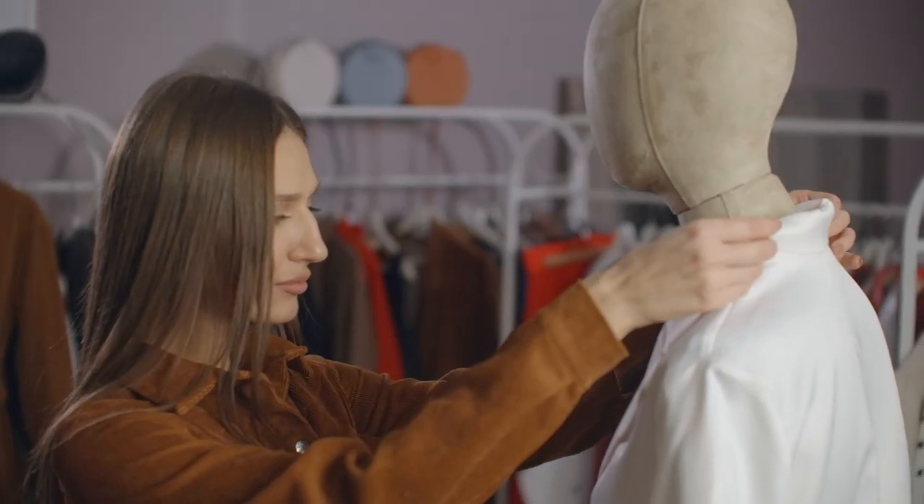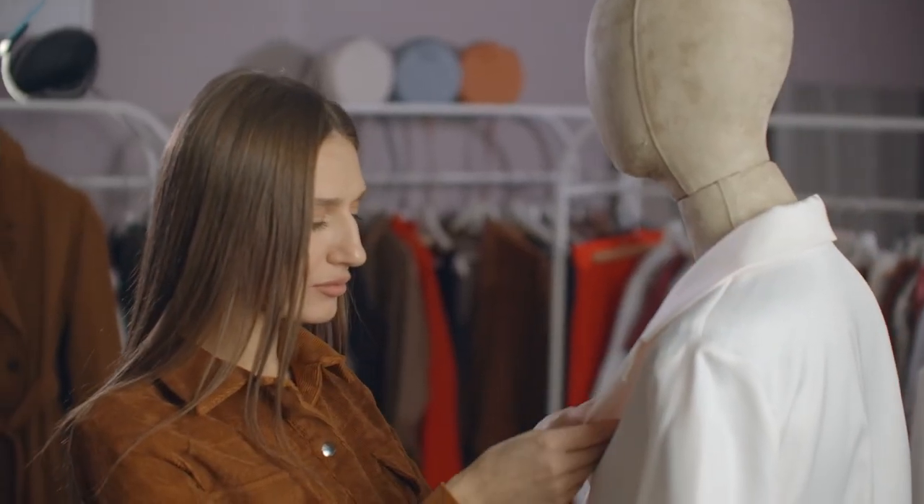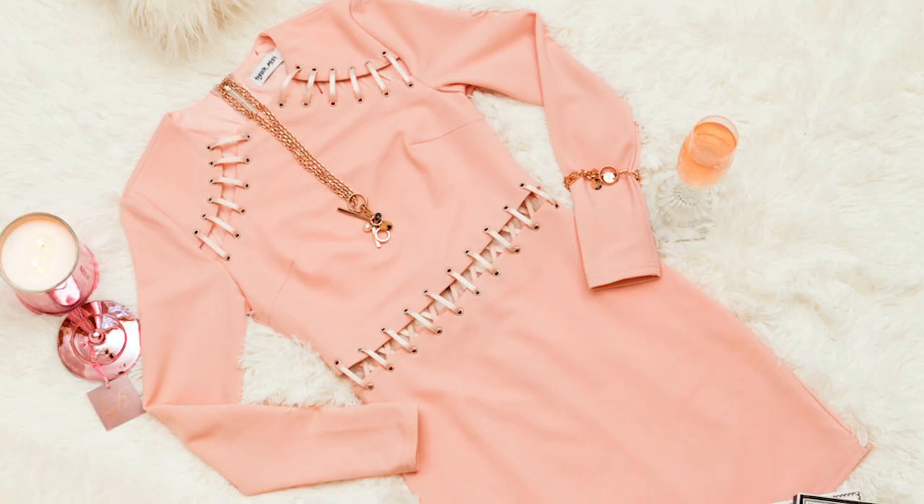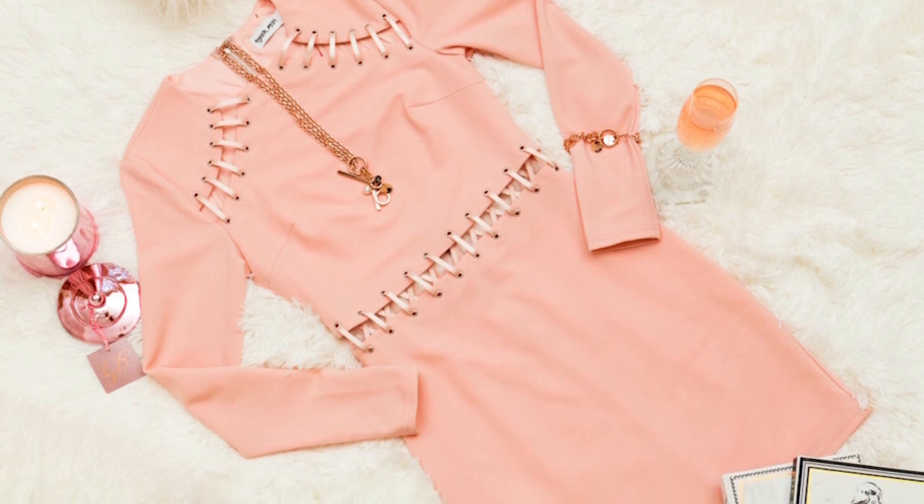As previously mentioned, there are a few ways you can style your clothing. A mannequin is a popular method, though time consuming. A hanger is your next best option. And if you're looking to go minimalist, the lay flat is a classic.